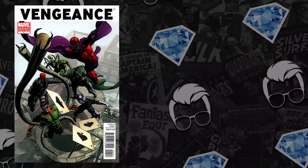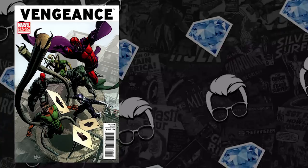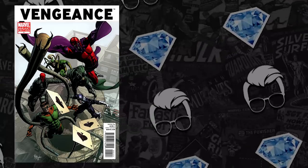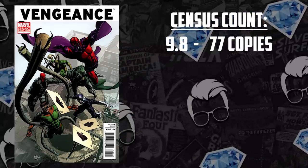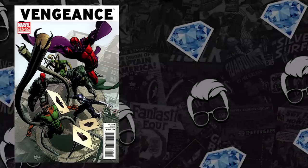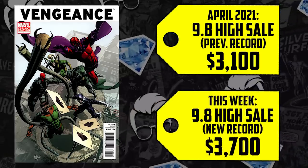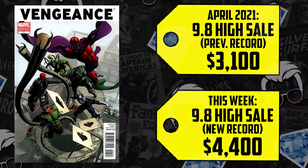These records will make more sense when we compare the census count of a comparable next-gen hero, Miles Morales. There are 146 copies currently unsigned and graded of the Djurdjevic variant of Ultimate Fallout #4, versus a lonely 77 copies graded at 9.8 for Vengeance number one. And there are five record-breaking sales this week in CGC 9.8: previous record was $3,100 set in April, then $3,500, $3,700, two sales at $3,800, and the big one selling for $4,400. Five record-breaking sales this very week — hot damn, comic fam.